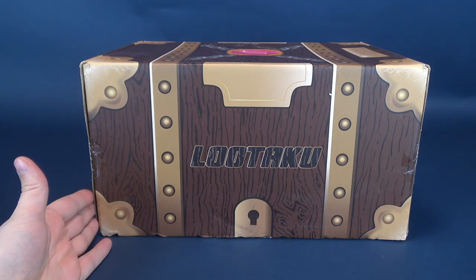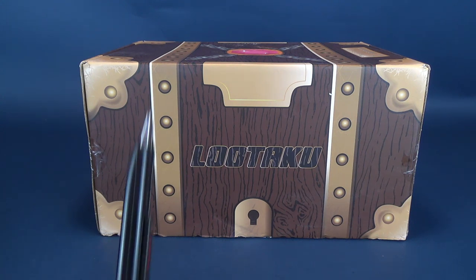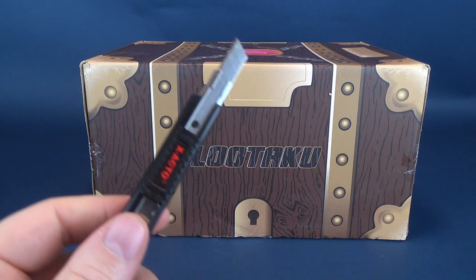Every single month Lutaku delivers to you a selection of anime themed collectibles, statues, t-shirts and more. I'm gonna go ahead and get this opened up and see what we got inside for, again, what I believe to be the March box. I could very well be incorrect.